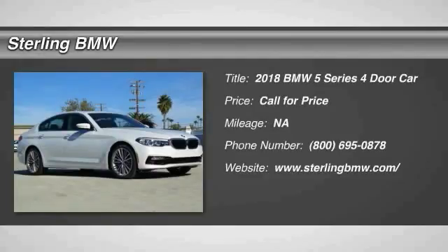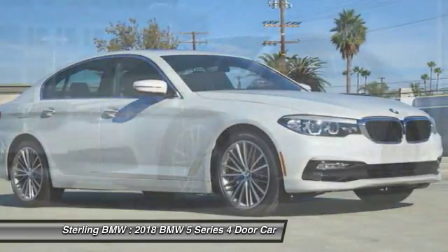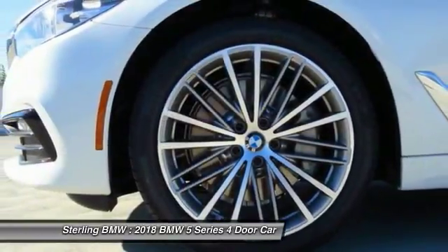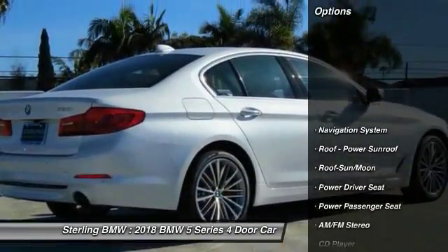Stop by and take a look at the 2018 5 Series. The 5 Series incorporates bold styling cues that departed from BMW's traditional styling language. If you are looking for excitement and boldness, the 5 is for you.